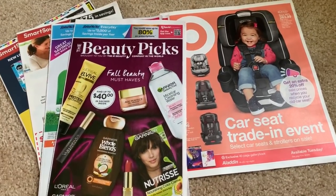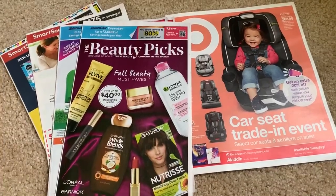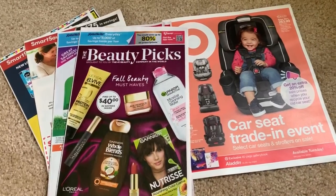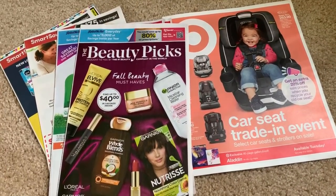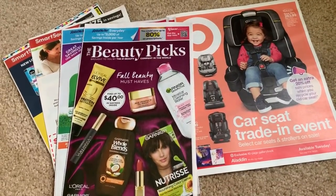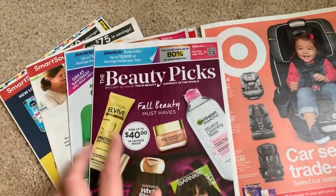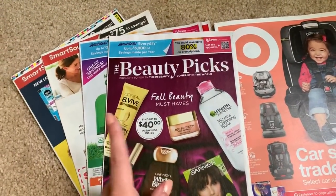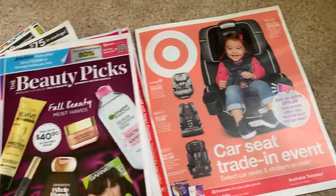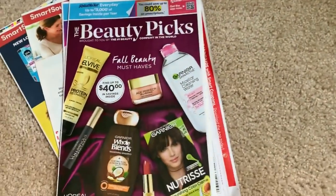Happy Saturday! It's a beautiful day here. I hope you guys are having a fantastic day, enjoying yourself, spending time with family, relaxing, getting ready for fall — whatever you're doing, I hope it's fabulous. Here is your insert preview. I've got my four inserts, and here is the target ad. We're going to do Target at the end of the video.